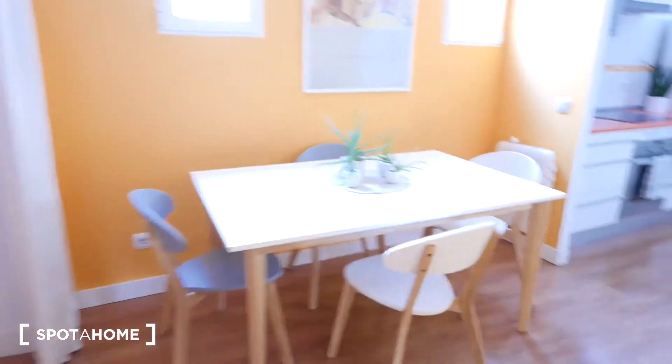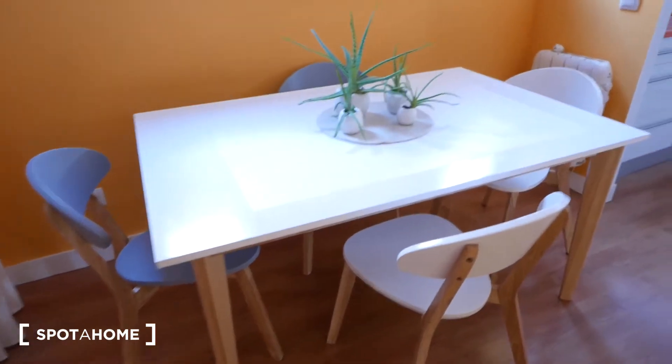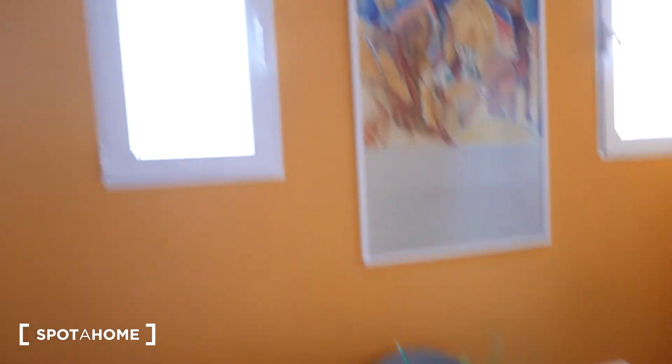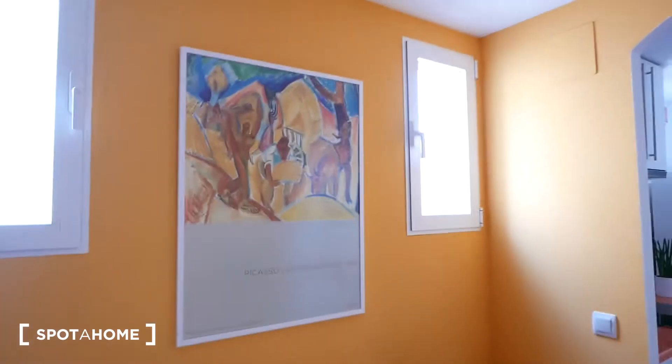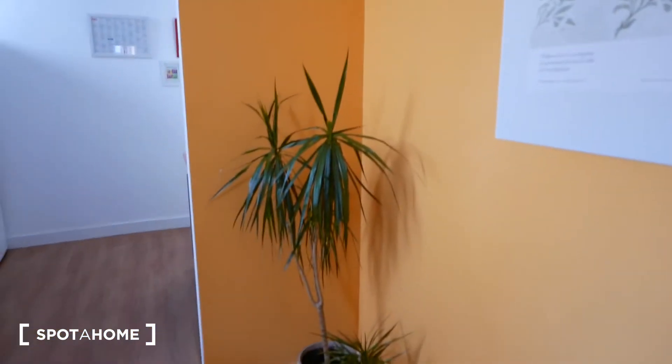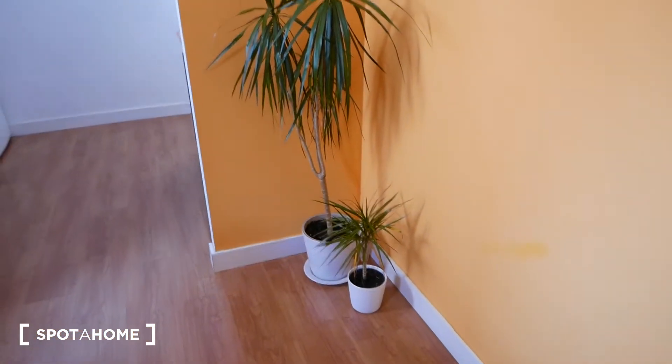Then we walk in and we have a dining room — a beautiful dining room with four chairs and these lovely cacti. We have two windows letting in some natural light, and this beautiful Picasso poster, and more art over here as well. We also have some plants over here which always brightens up a room. And right here we have a full-length mirror right by the door so you can check yourself out before going out.